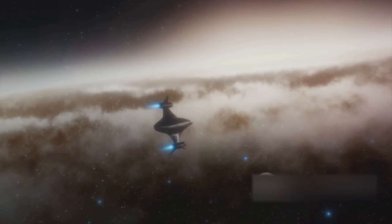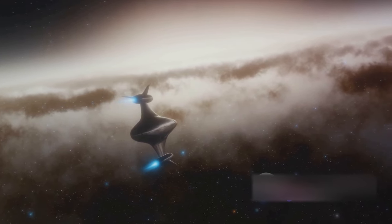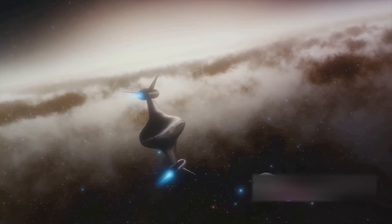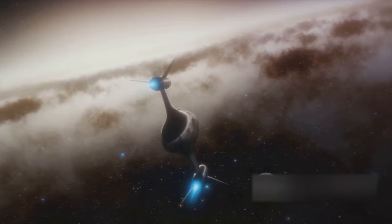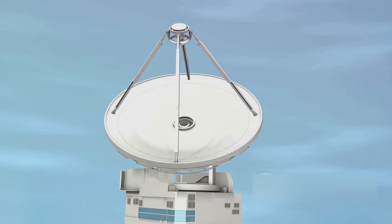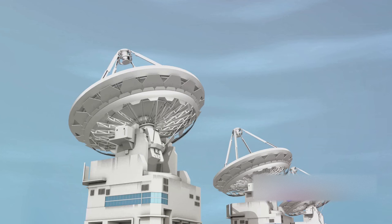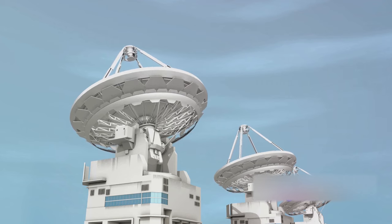Communicating with a spacecraft that's this far from home isn't a walk in the park. It's a bit like trying to have a conversation with someone at the other end of a very, very long tunnel. The signals that Voyager 1 sends back to Earth are incredibly faint and take about 21 hours to reach us — that's almost a whole day for a single message. Talk about long-distance calling.